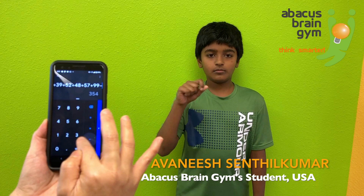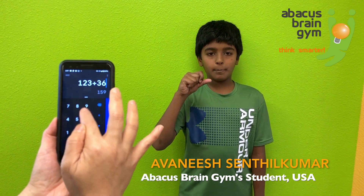23 plus 36 plus 39 plus 52 plus 48 plus 57 plus 99 minus 23 plus 56 plus 88. Answer: 475. Good job.